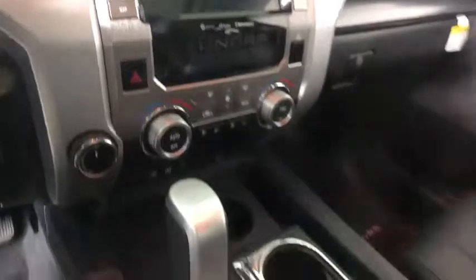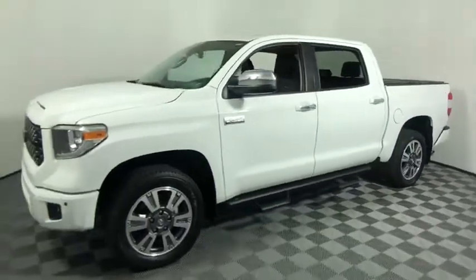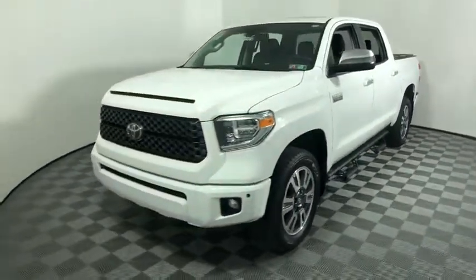Included as standard are vehicle stability control, traction control, electronic brake force distribution, anti-lock brakes, and tailgate assist. With a towing capacity of up to 10,000 pounds and a payload capacity of over 2,000 pounds, the Tundra is the perfect work truck.